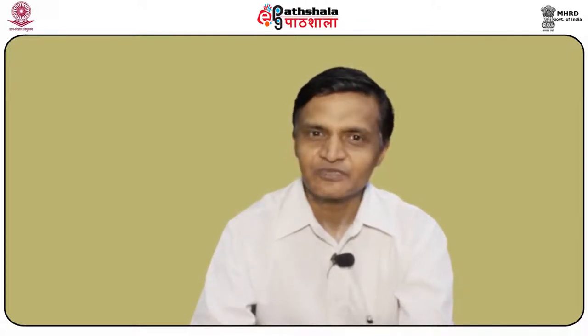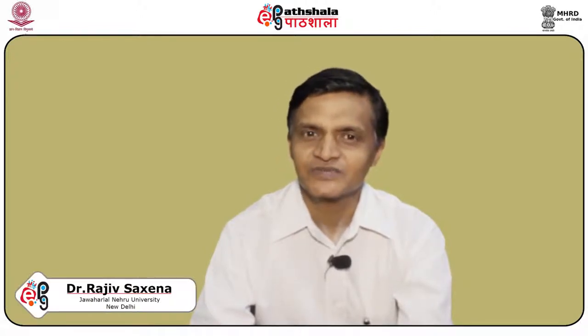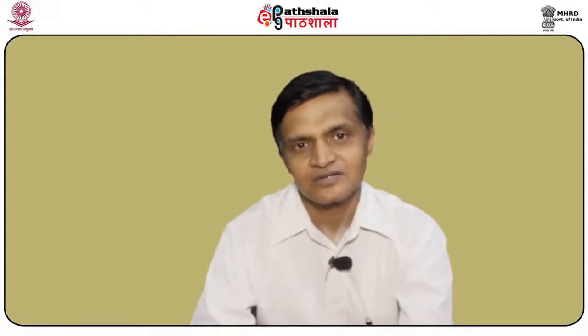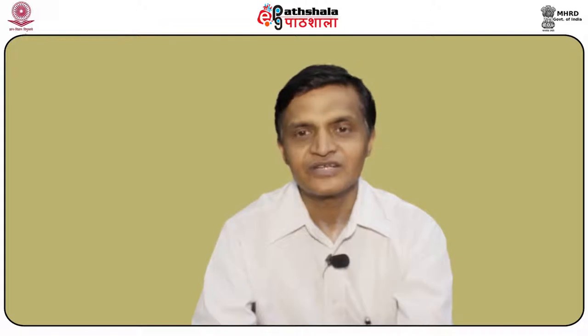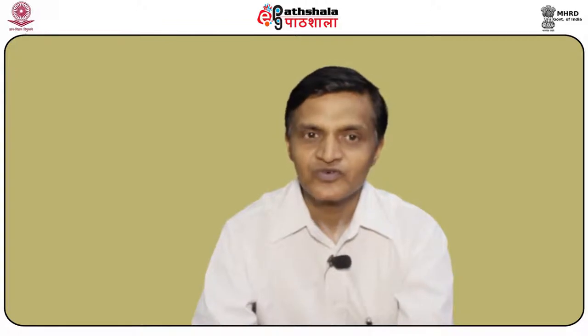Hi, welcome to EPG Paatshala Spanish. I am Rajiv Saxena and I teach Spanish in the Center of Spanish, Portuguese, Italian and Latin American Studies in the Jawaharlal Nehru University in New Delhi. We are in the paper entitled Intermediate Grammar and today we are in the module where we are going to be talking about verb chart 3, limiting ourselves to the stem changing and spell changing verbs. The objective of this module is that you will have a list of useful verbs and their conjugations so that you can use them to improve your communication skills.